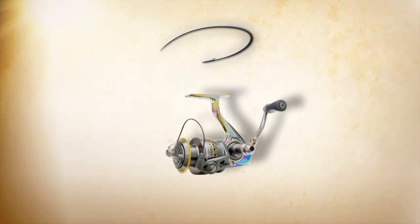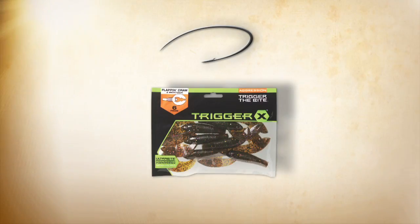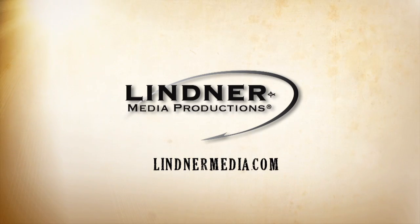For more detailed information or to purchase any products you've seen on this show, go to lindermedia.com. Thanks for watching.